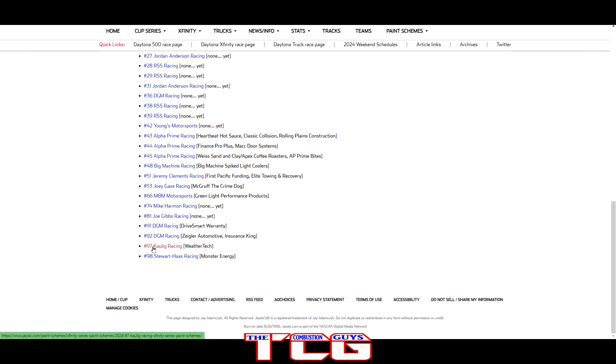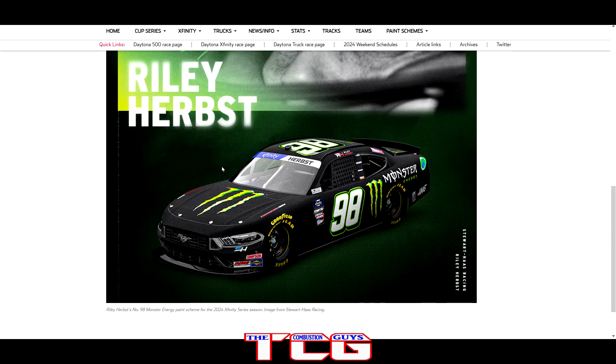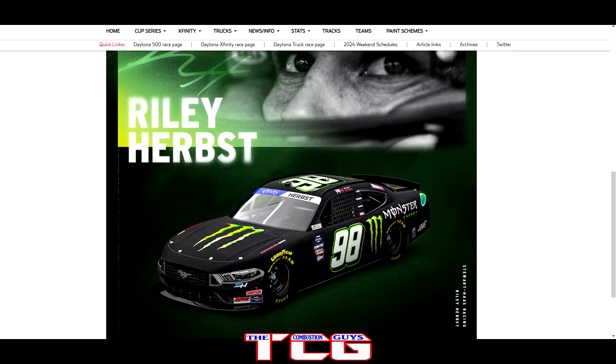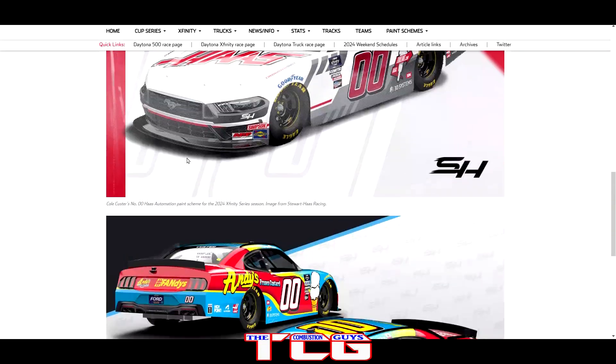Monster Energy returns to Ricky Stenhouse Jr. — it looks like there's carbon fiber texture going on the body but it's probably just the matte black paint scheme, same as last year. The performance decals added to the hood look nice — I like it. Nice looking paint scheme as always. I wish they'd add a little more variety by bringing in some of the flavors like Mango Loco or other cool flavors, but it works.